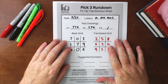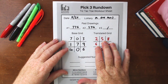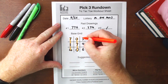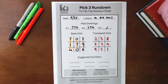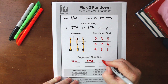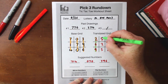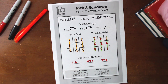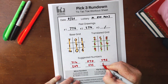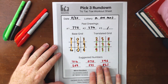Now that the base grid and translated grid are filled out, we pick our patterns to get six suggested numbers — three from the base grid and three from the translated grid, using the same pattern on both. The pattern I'm playing is the standard vertical straight-downs. From the base grid that gives us 7-1-4, 0-7-0, and 3-9-6. Applying the same pattern on the translated grid gives us 2-6-9, 5-2-5, and 8-4-1. Those are the six numbers for the Florida Evening Lottery.